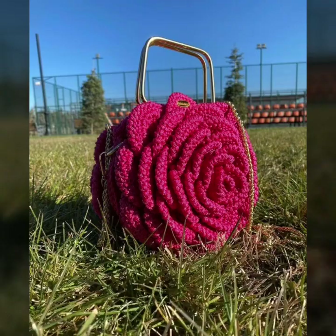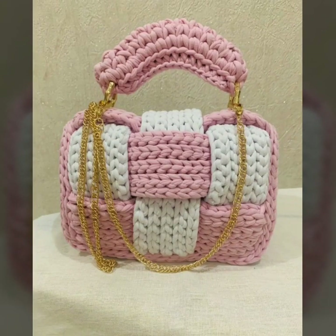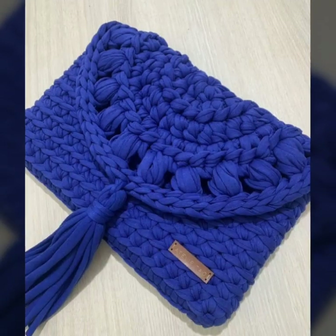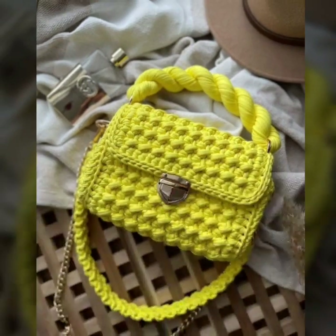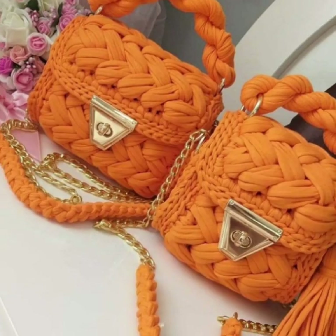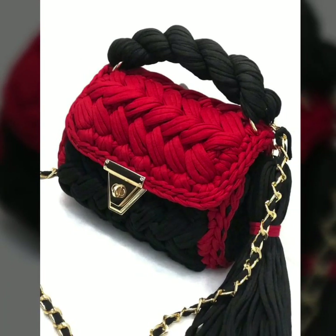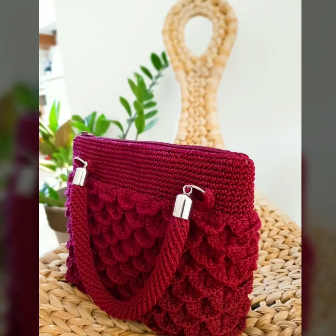So guys, I would suggest you just keep on watching this video till the end — these are all my favorite collections that I am gonna share with you. Watch my full video and get amazing ideas of neon, attractive and stylish crochet handbags ideas — easy homemade, neon, stylish, unique crochet handbag designs.